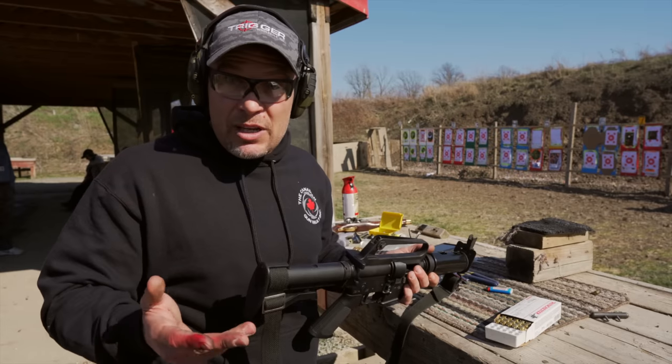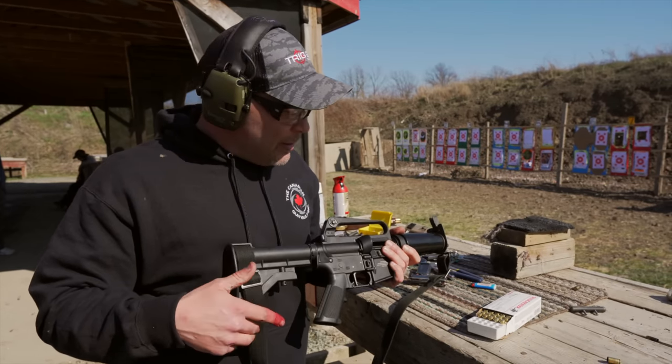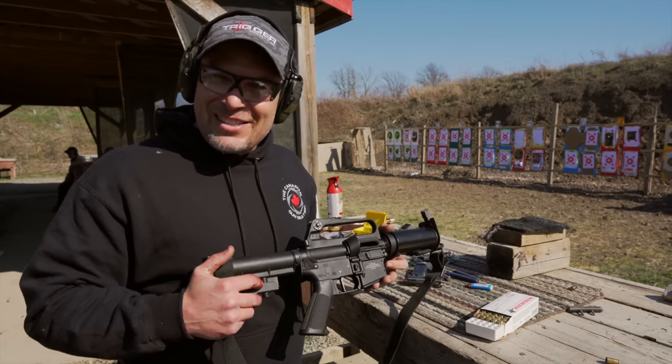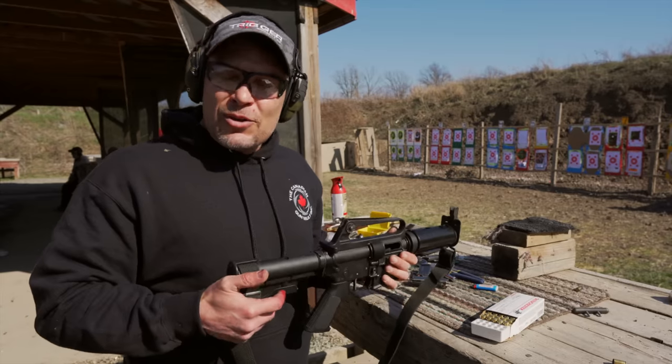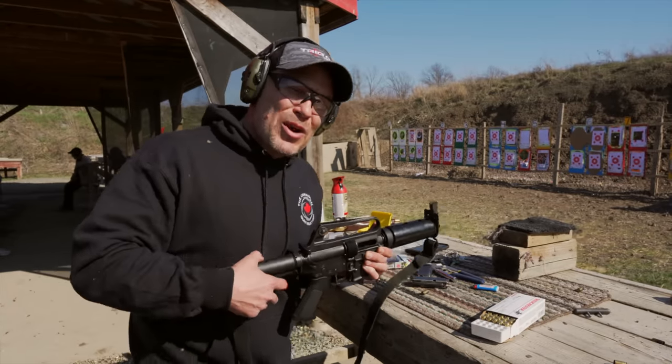Of the originals, there were only about 2,000 ever made: 1,500 went to the Department of Energy, 300 to the DEA, and 200 to parts unknown. We're really glad you guys could have a chance to look at this thing, and we give everybody we can a chance to shoot it. Thanks for watching — don't forget to like and subscribe, and as always, Canada, don't forget to shoot straight and stay safe.